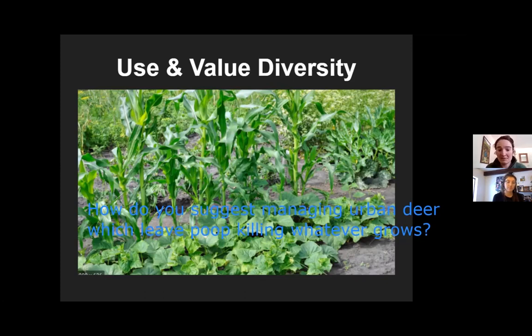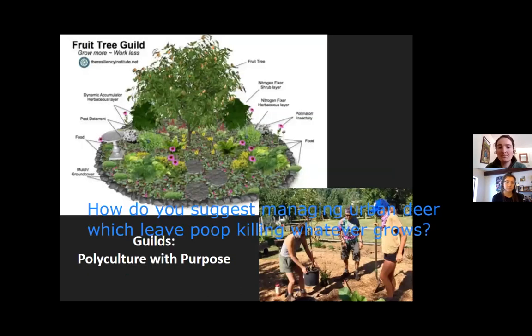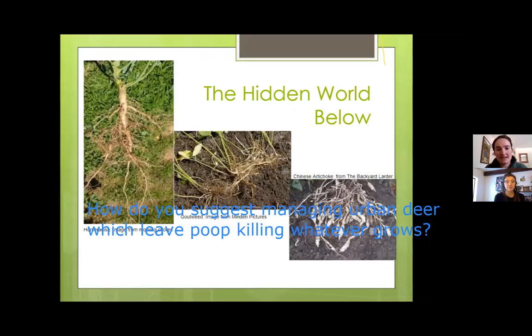In permaculture, the building block of what we call a food forest is a guild — basically what we just saw but in a perennial ecosystem and much more diverse. You typically have a canopy tree (fruit or nut tree), shrubs, and ground covers, all positioned according to their sun requirements. You're looking to create diversity in a number of different ways — including through root systems.